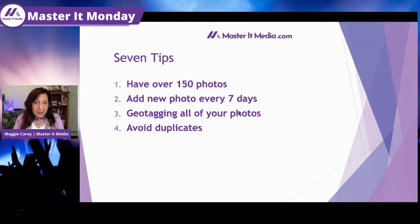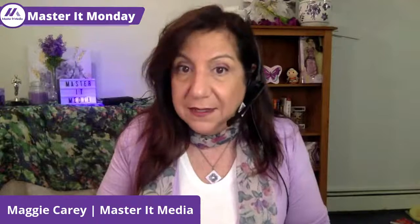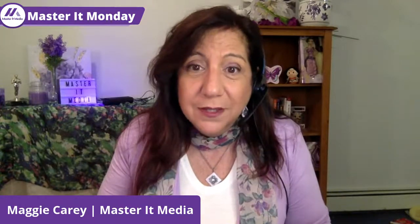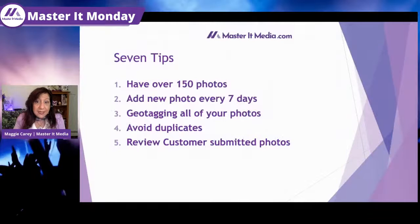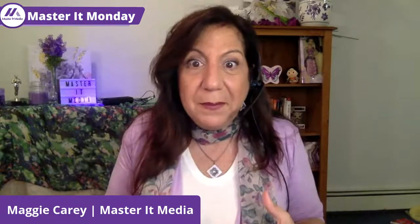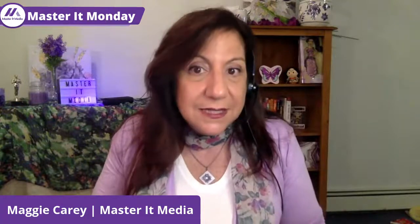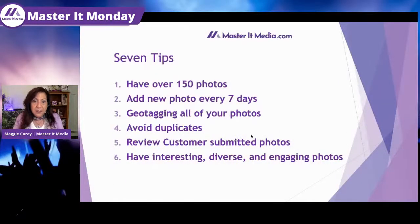Tip three: avoid duplicates — nothing is worse than seeing the same photo twice in a listing. Tip four: review customer-submitted photos. If you're going in every seven days anyway, check your photos to make sure nobody posted anything that isn't right. Tip five: have interesting, diverse, and engaging photos. You don't want the same old, same old — mix it up. Show inside, outside, this product, that product, this service, that client. Make it different, exciting, and interesting.